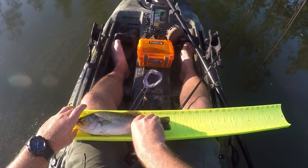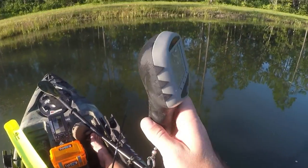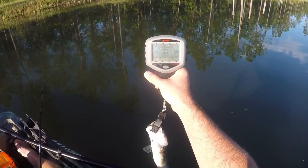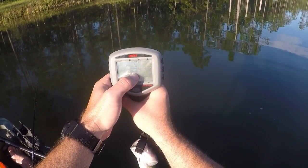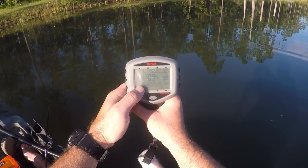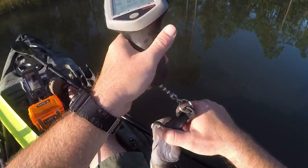Let's just call it 12 and a quarter inches. At 0.94 pounds — I'm definitely not getting the healthy specimens today.